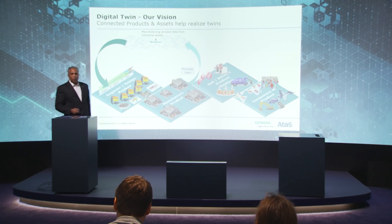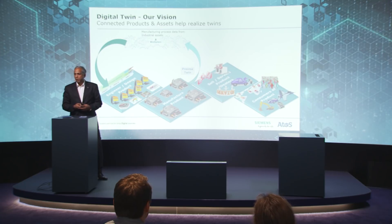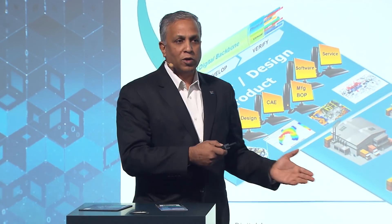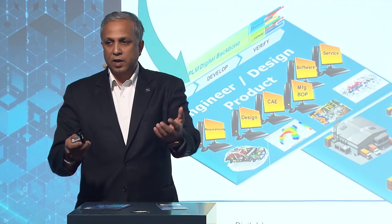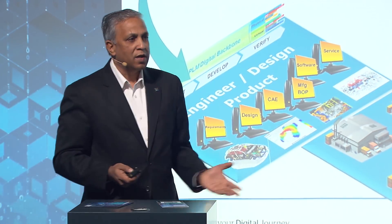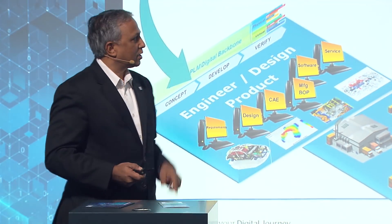Next we come to the process twin, which is all about manufacturing and manufacturing systems. How do we optimize inbound and outbound logistics? How do we get real-time data from the shop floor and elsewhere in the manufacturing plant to be able to improve our process systems?